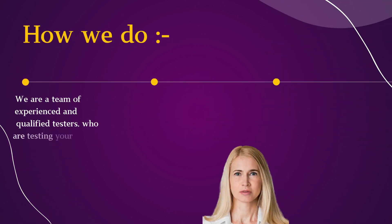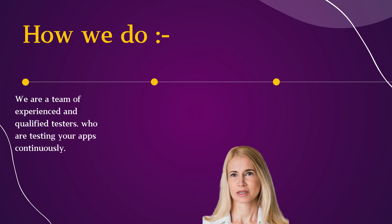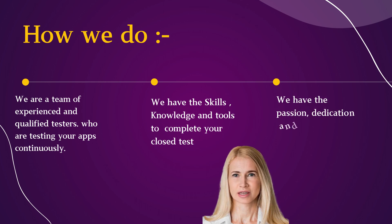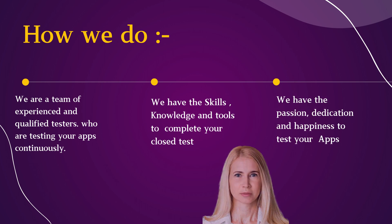We are a team of experienced and qualified testers who are testing your apps continuously. We have the skills, knowledge, and tools to complete your closed test. We have the passion, dedication, and happiness to test your apps.